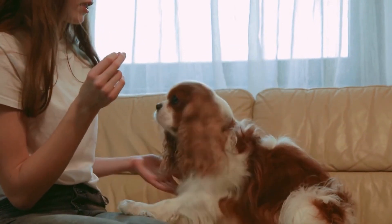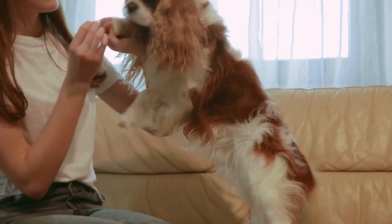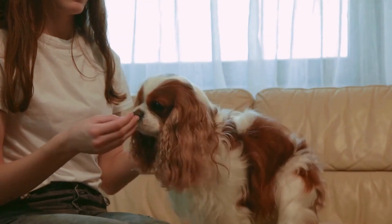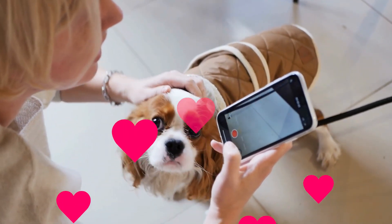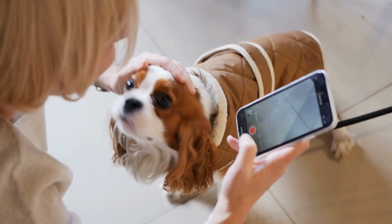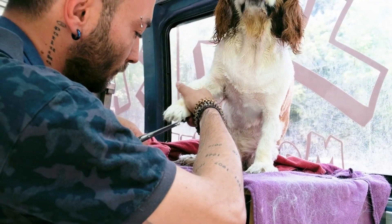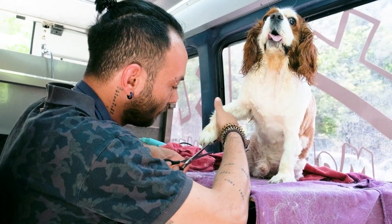Cavalier King Charles Spaniels are a smart breed and can be trained to perform a variety of tricks and tasks. They are known for being sensitive to their owners' emotions and moods, making them excellent companions for those in need of emotional support. They make excellent family pets and are a great choice for those looking for a companion that is both affectionate and playful.